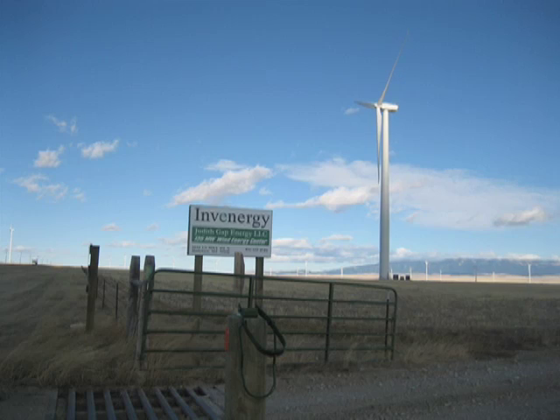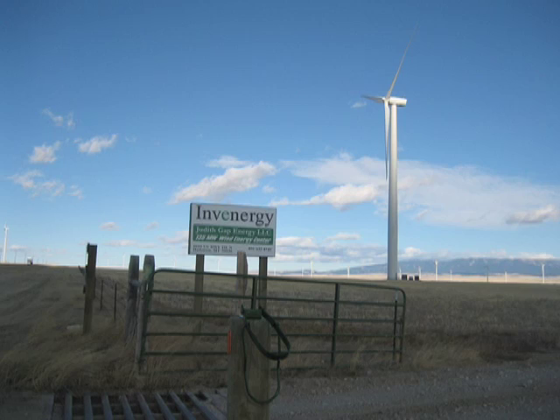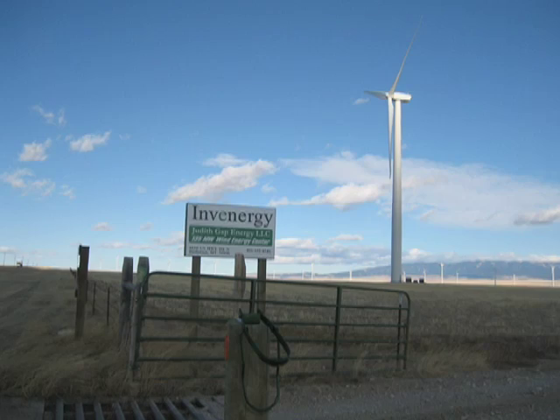The Judith Gap Wind Energy Center in Montana, U.S., consists of 90 towers. Each rises 80 meters above the prairie and supports turbines powered by three 38-meter blades.